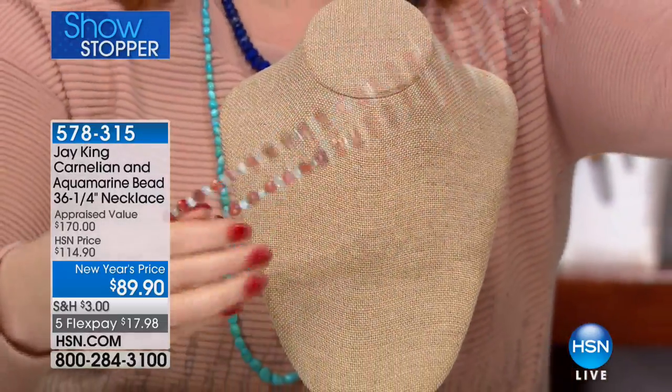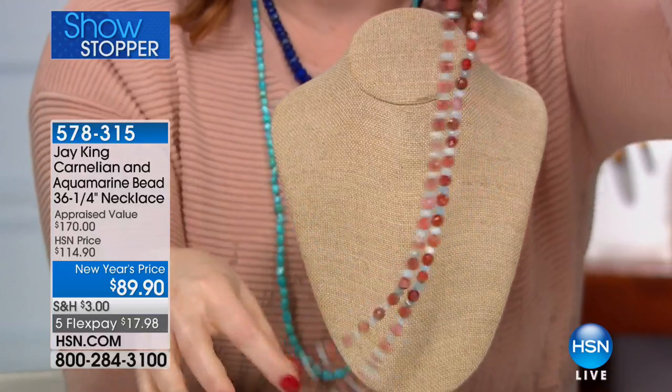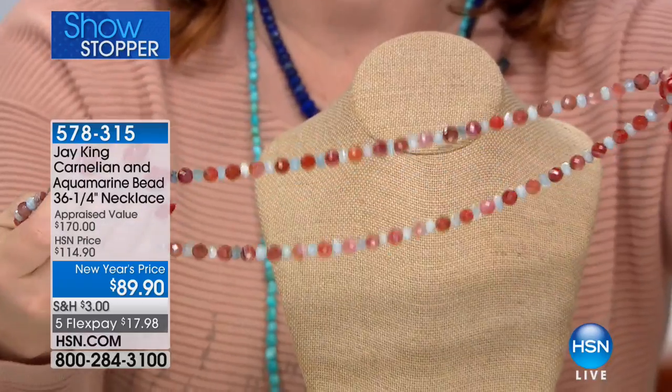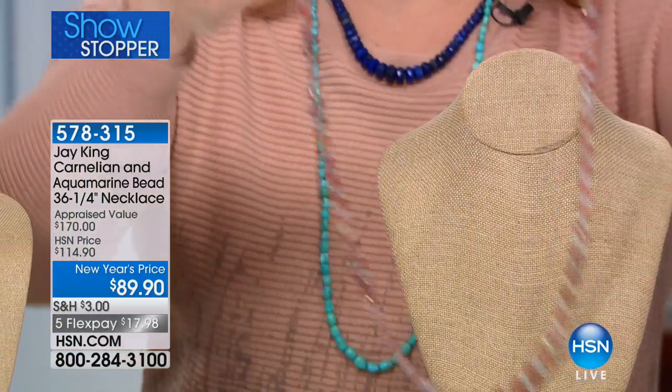It is one long, lean, gorgeous 36 and a quarter inch necklace that gives you lots of versatility — all beautifully faceted so it catches the light. You can mix, match, layer, or double up. For $89.90, this is an unprecedented value for genuine aquamarine and carnelian — on five flexible payments of $17.98. Jay's number one and two gemstones are turquoise and lapis, and we have it as today's best value.